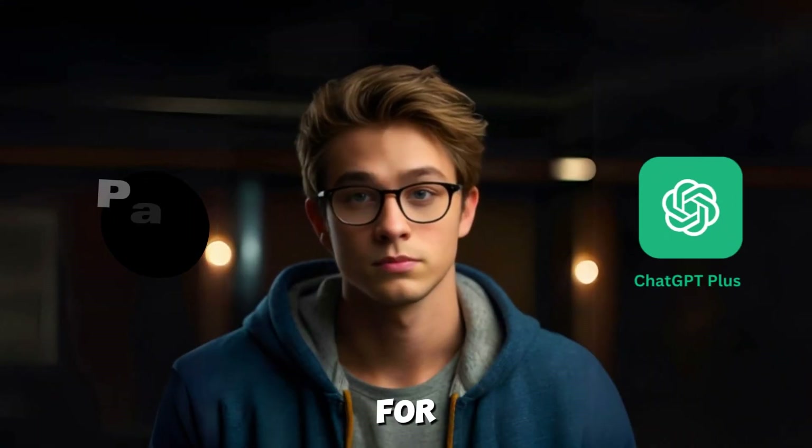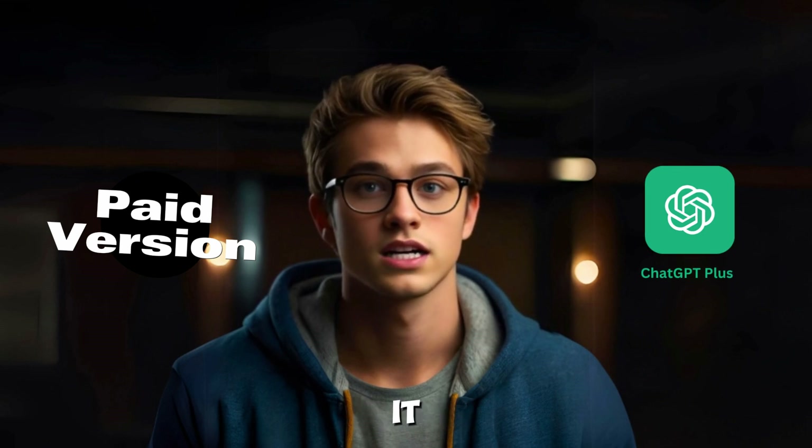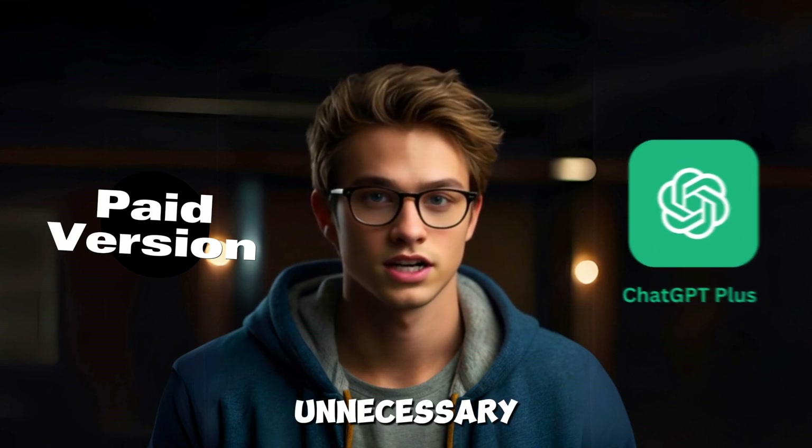As for the paid version, while you get faster responses and priority access, it does come with a cost. So for someone using ChatGPT here and there, paying $20 a month might feel unnecessary.